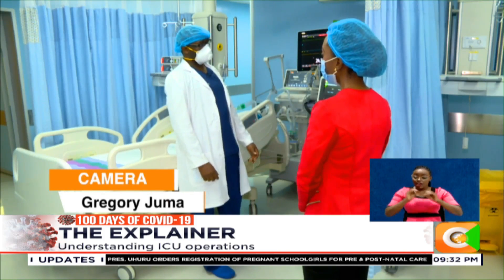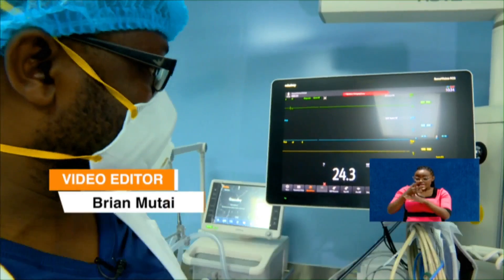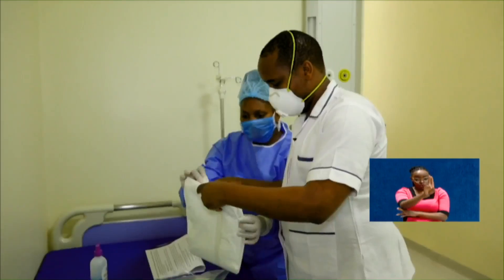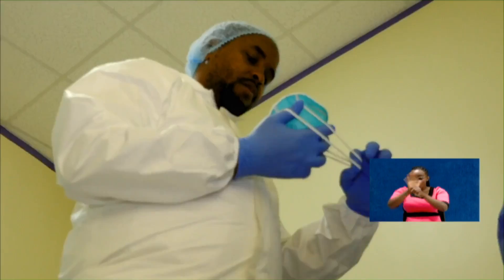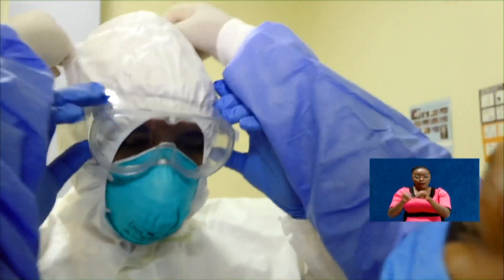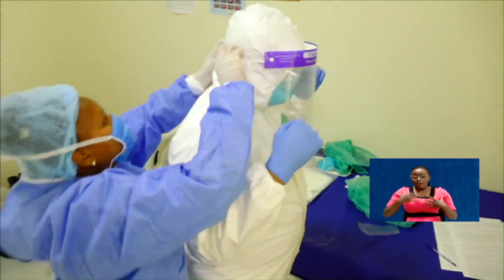That cost, together with a shortage of trained personnel, explains why only a few hospitals can afford to have ICUs — and is a reason why keeping COVID-19 numbers low will need to be a priority, to ensure that only a manageable number of patients end up in the ICU.